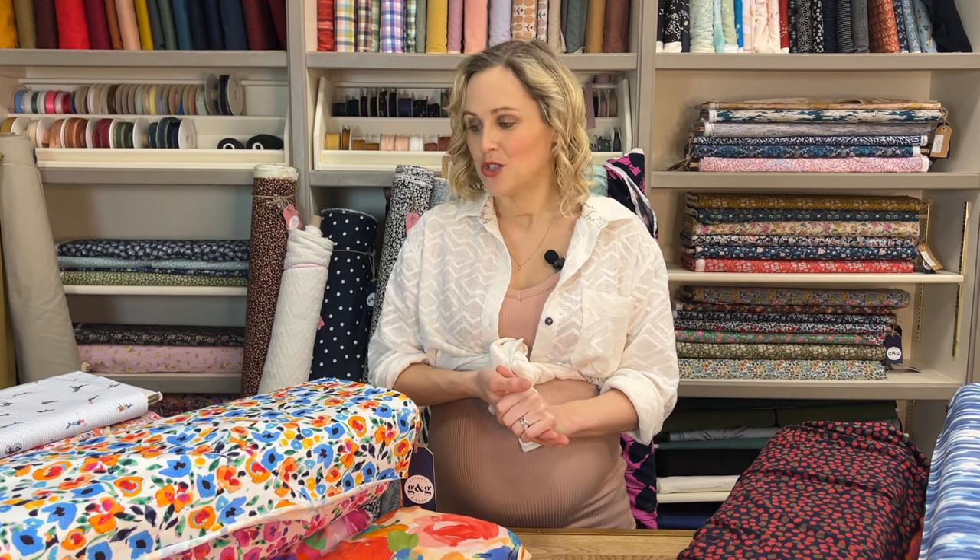I would say the general theme for this month is vibrancy, colour, and print. I've got so many amazing, beautiful, really colourful fabrics for you in this video. There is quite a lot of jersey — stretchy fabric — and then I do have some wovens behind me as well, which you can see in the row. First of all, I want to cover what I'm wearing because I often get quite a lot of questions about that.